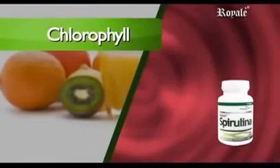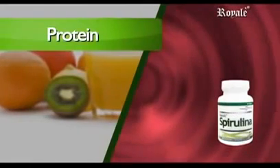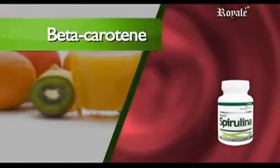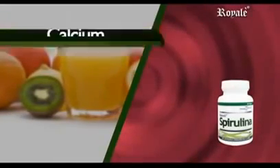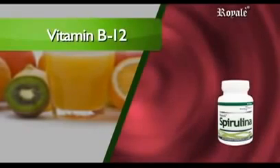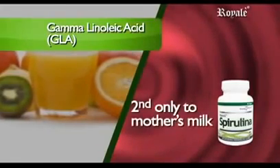Its nutritional content includes: chlorophyll — 5 to 30 times more than alfalfa and wheatgrass; protein — 2 times more than soy, 3 times more than milk, and 6 times more than eggs; beta-carotene (vitamin A) — 25 times more than carrots; calcium — 5 times more than milk; iron — 6 to 8 times more than spinach; vitamin B12 — 2 times more than raw beef liver; and gamma-linolenic acid, or GLA — second only to mother's milk.